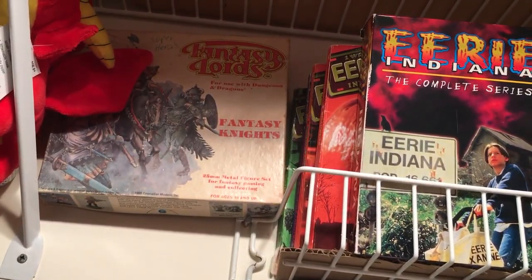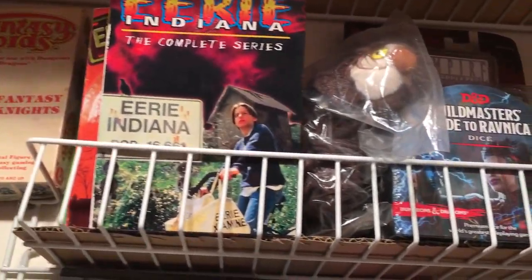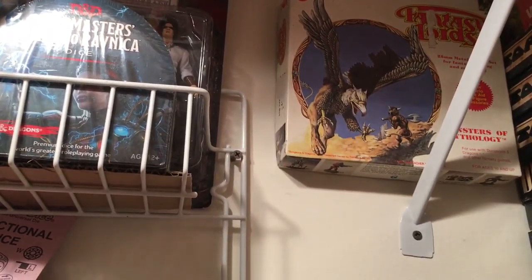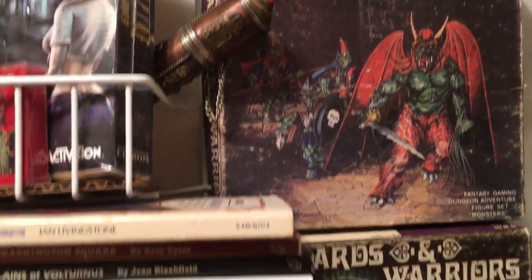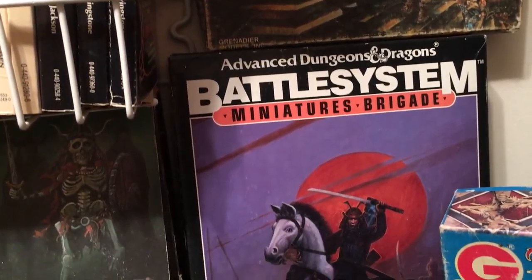There's some books and the DVD set. That box is obviously empty — this is just for display. And the same thing here, just for display on the Wizards and Warriors, but that set is filled.